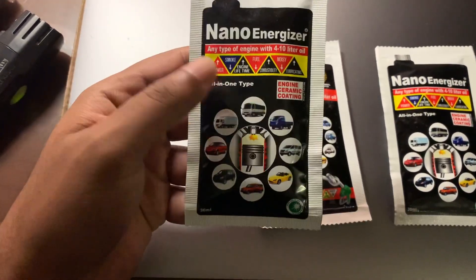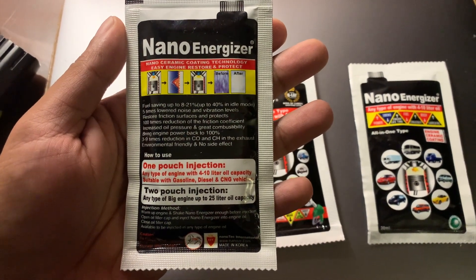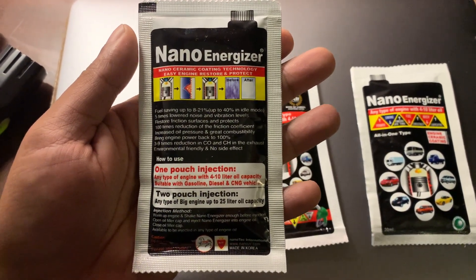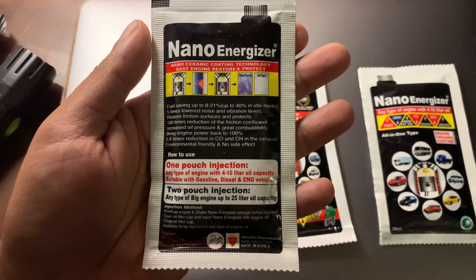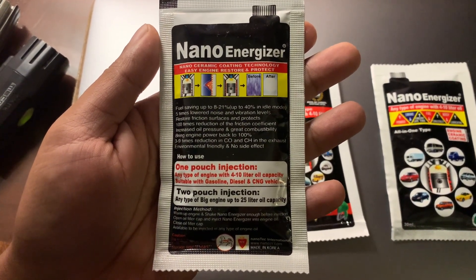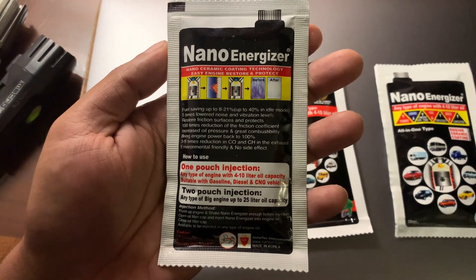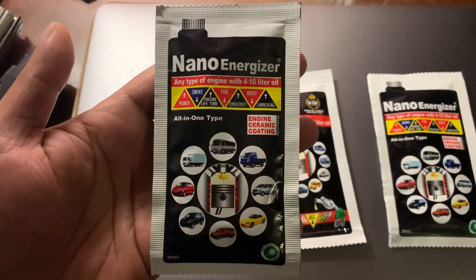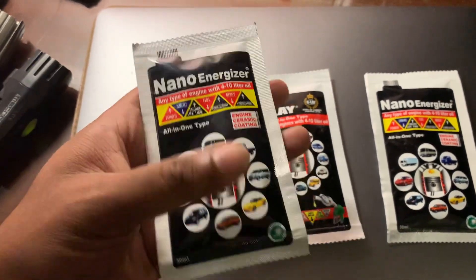The idea is you add a pouch of this — a 30-milliliter pouch — to your engine oil. You can use one pouch for up to 10 liters of engine oil. Over time, these ceramic particles coated with Platinum get coated on the sidewall of your combustion chamber and coat any friction or wear surface, reducing friction tremendously. It reduces blow-by, makes a better seal, reduces your emissions, and can also increase your fuel efficiency and reduce sound. That's NanoEnergizer — nano-ceramic particles of zirconia coated with Platinum using a PVD or CVD process.